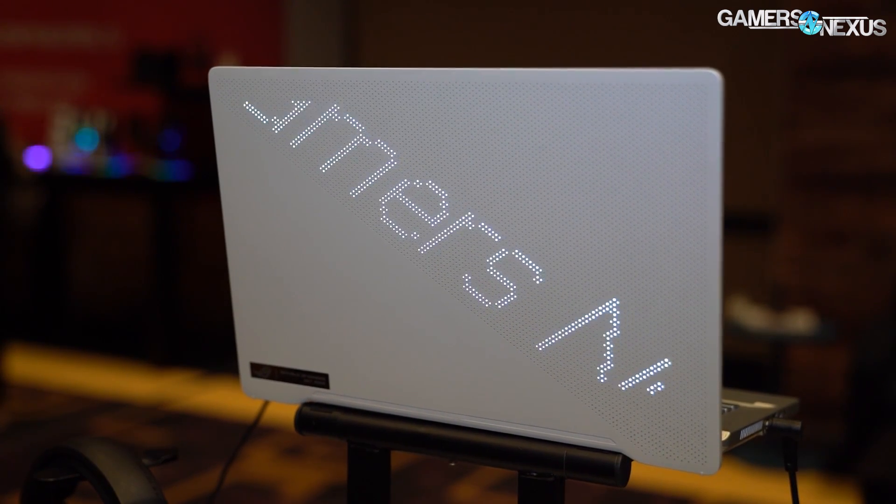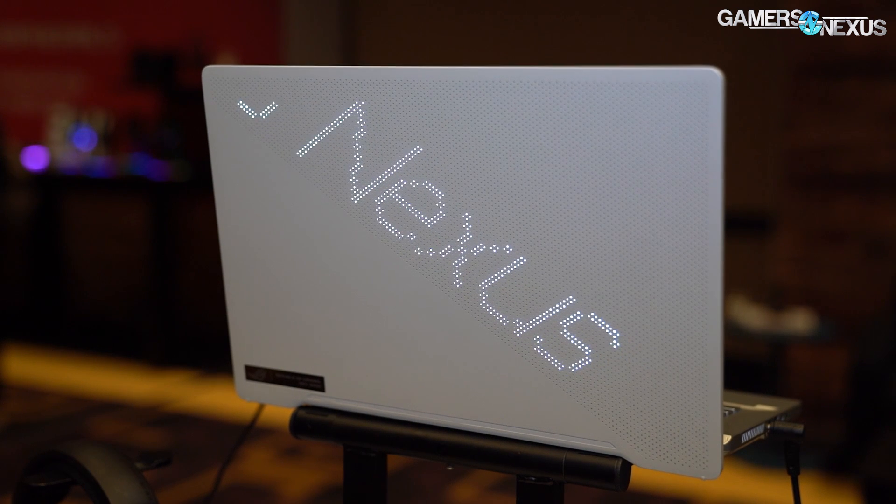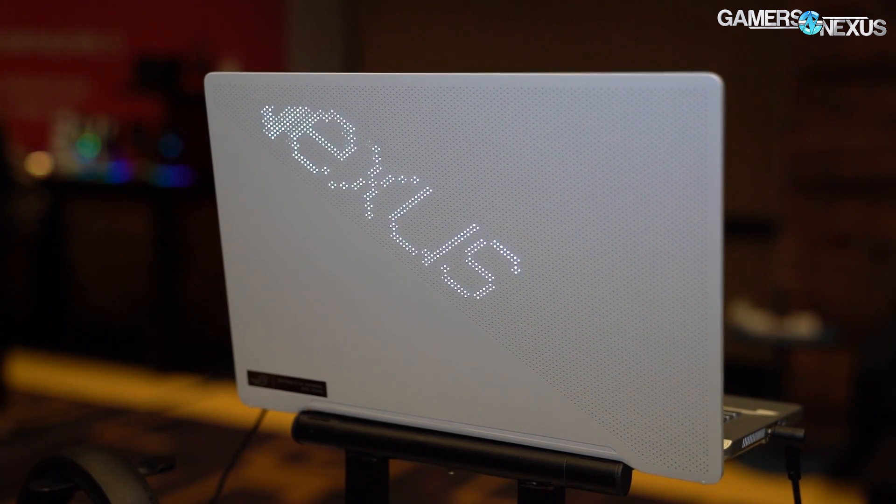Today we're recapping the Zephyrus laptop and also some of the AMD CPUs and new GPUs that are out for portable devices.